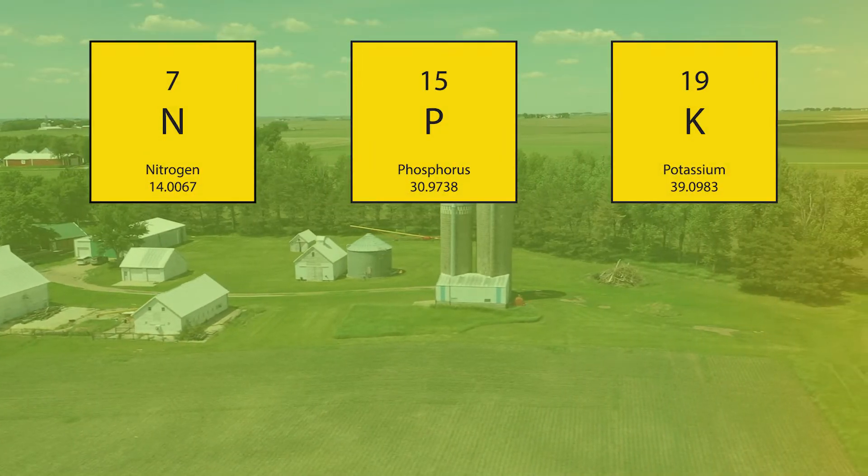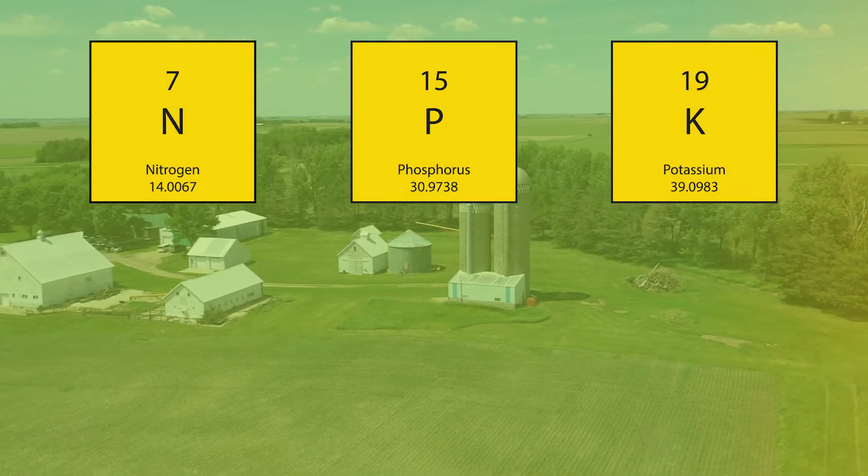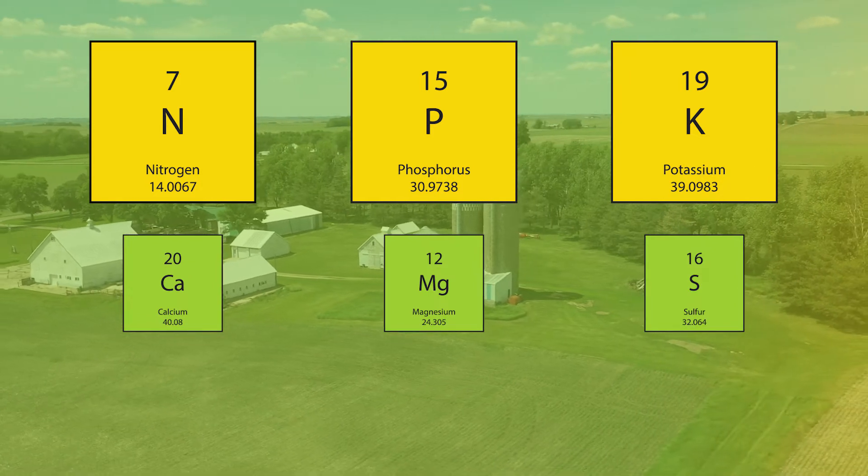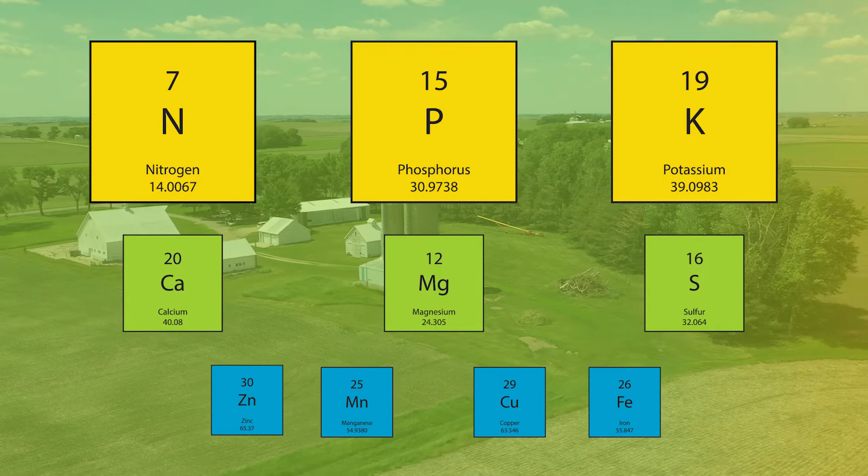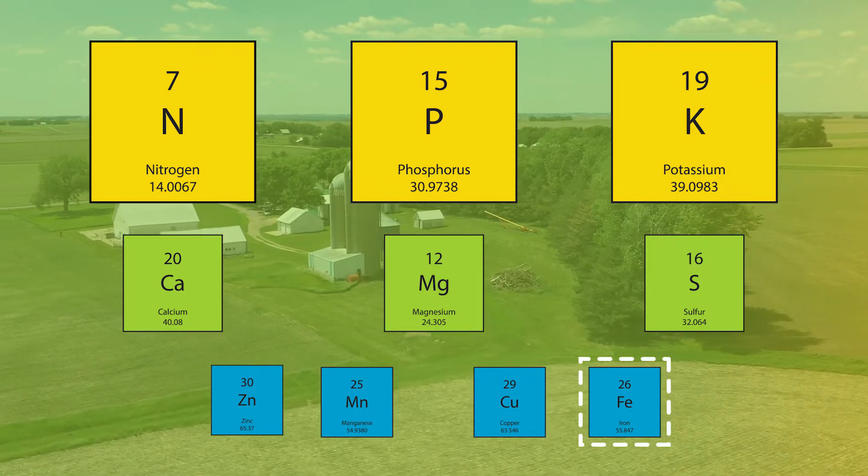The three major nutrients in the soil are nitrogen, phosphorus, and potassium. Other important nutrients are calcium, magnesium, and sulfur, and micronutrients like zinc, manganese, copper, and iron.